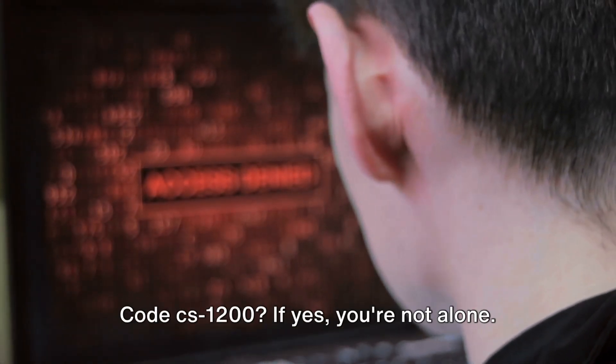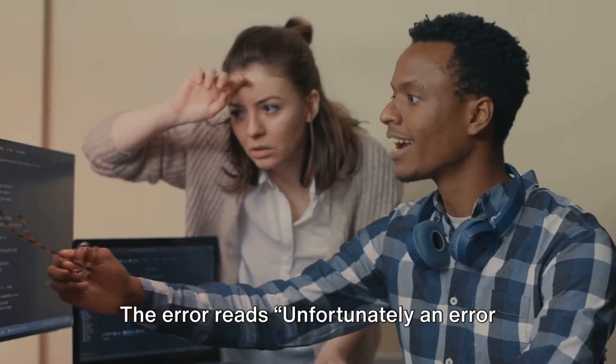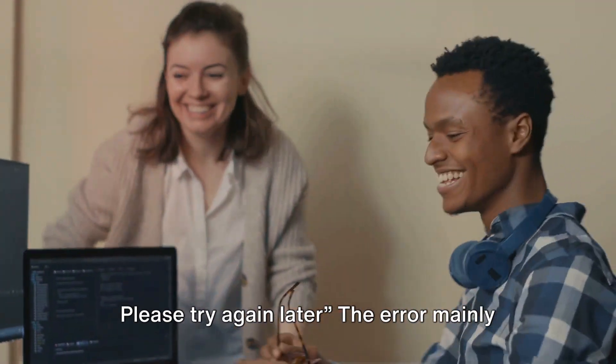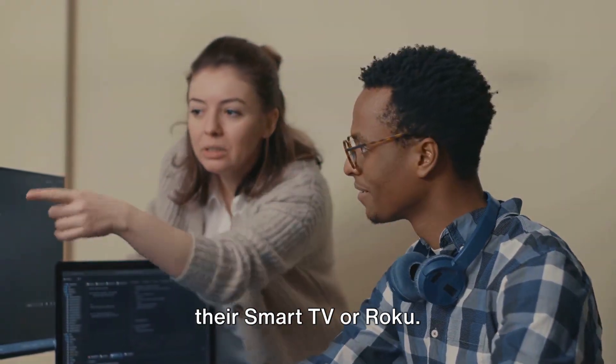Are you facing the Paramount Plus error code CS1200? If yes, you're not alone. The error reads: unfortunately an error occurred during playback, please try again later. The error mainly comes when users try to watch anything on their smart TV or Roku.